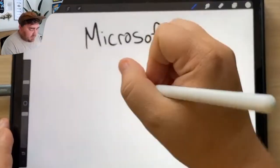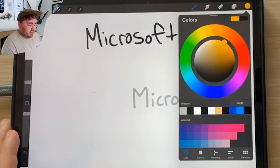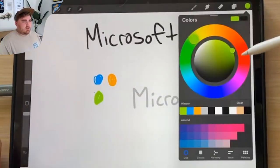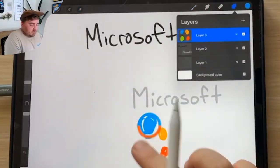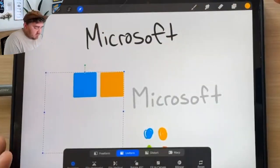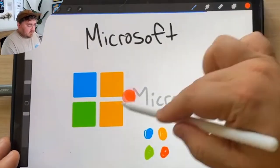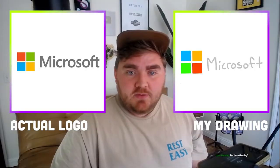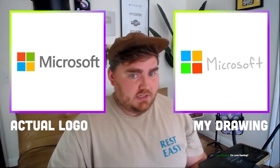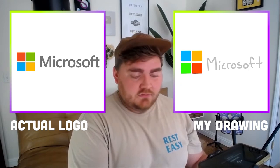Up next is Microsoft. I'll write out Microsoft in that gray, and then it definitely has four colored blocks — I feel like they'd be blue, orange, green, and red, though I'm not sure of the order. The green might be a little more yellowy-green. Okay, wow — these colors are actually pretty spot on. The only difference is they're in the wrong place completely. But the colors are perfect and the font isn't too far off either, even the F and the T.